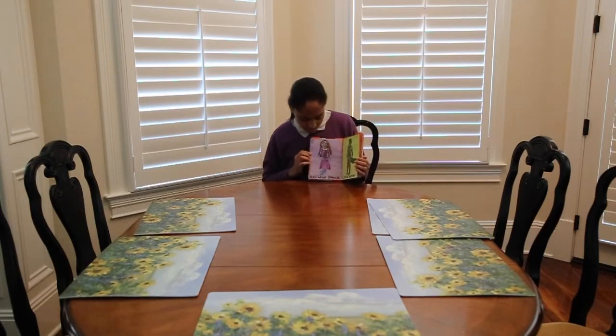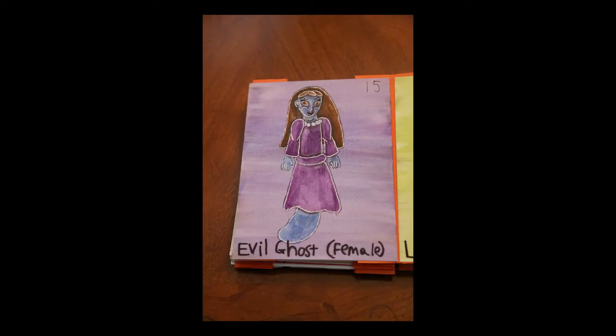And then we have the evil ghost — this is a female evil ghost, and she's kind of sinister. Same general approach as I did with the male ghost. This female ghost is all in purple, and she looks even more sinister than the male ghost.